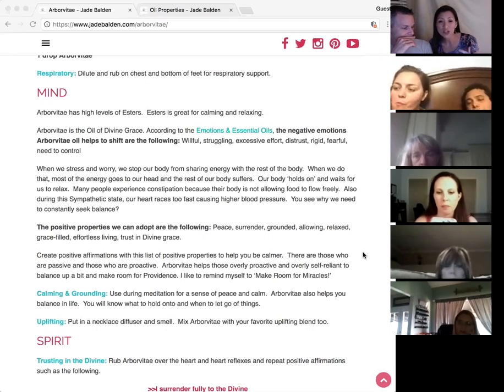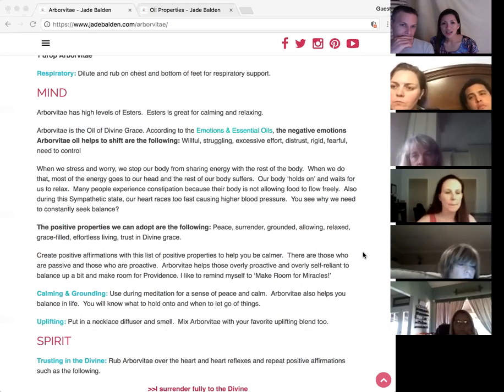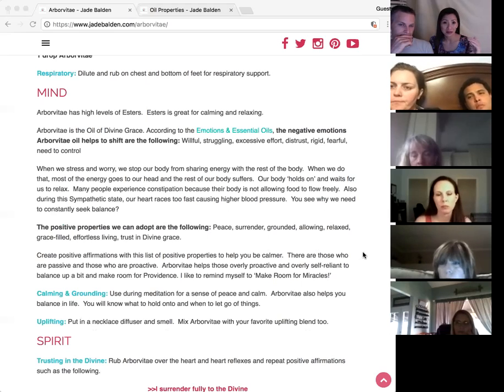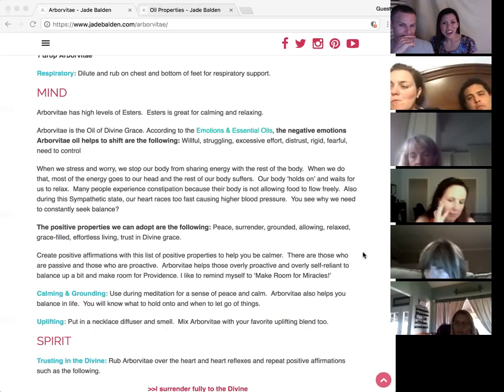Sometimes we wind ourselves up so much that we don't even realize how wound up we are. Just smelling Arborvitae helps calm you down, relax you, and help you balance. I said, why don't we say 'I work smarter and I allow myself time to relax.' She was stopping herself from succeeding because in her mind, more success meant more work, more pain, more suffering. I thought, God didn't want that for any of his children.